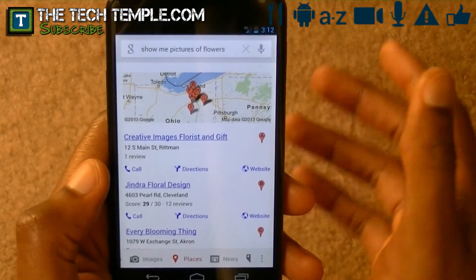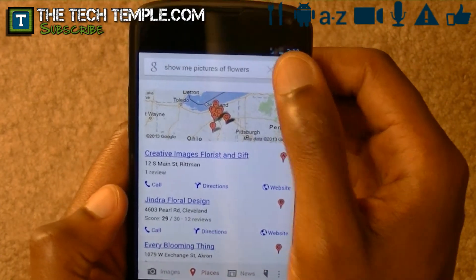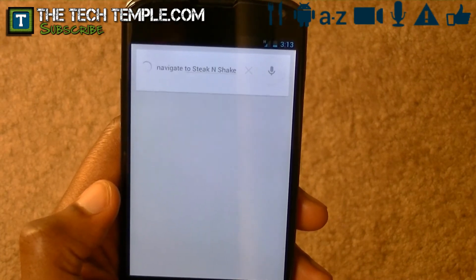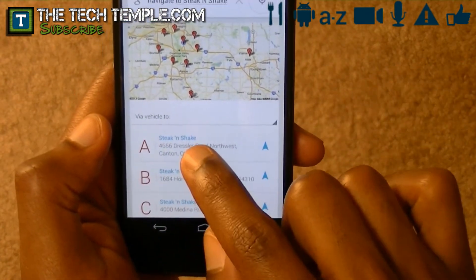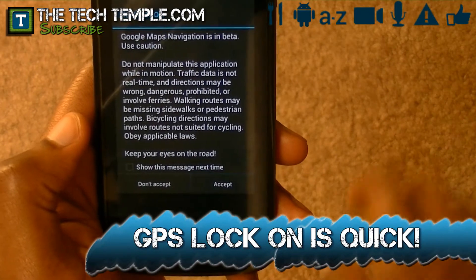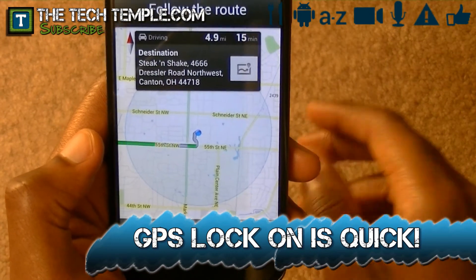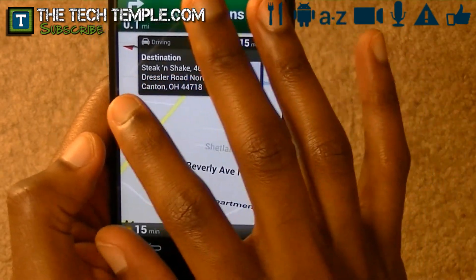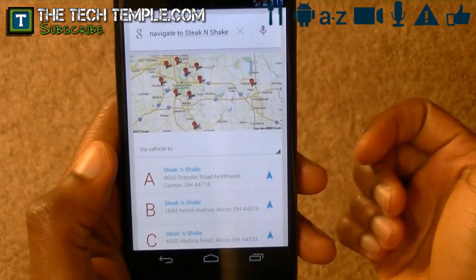It does navigation — I can show you. Navigate to Steak and Shake. Then after that, it asks you which Steak and Shake you want to go to. So I just pick the first one and accept. I've never used navigation before and I'm inside, so it's the first time I'm firing up GPS. But look how quick that was — it was that quick. So the GPS on this phone is very quick also.